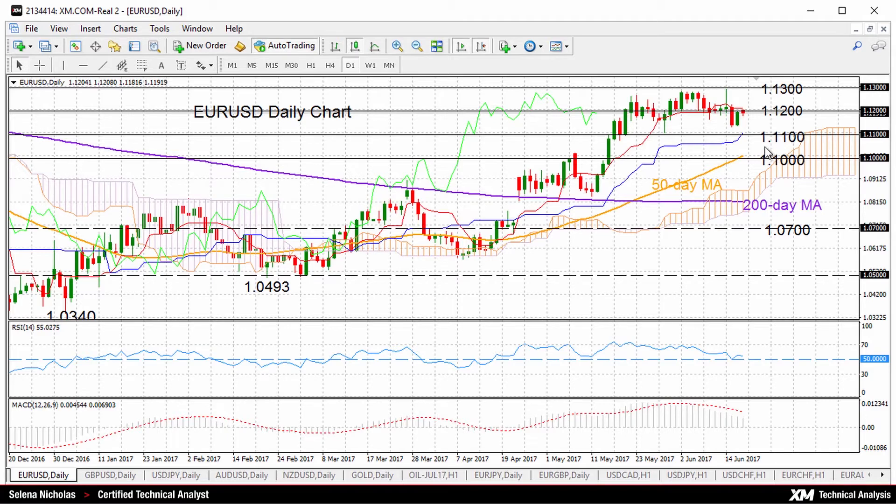Only a break below 1.11, the range low, or above the range high, close to the 1.13 level, would give a clearer direction.